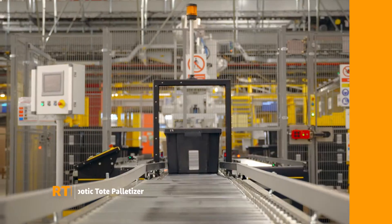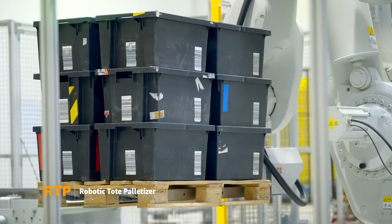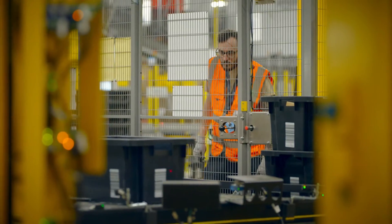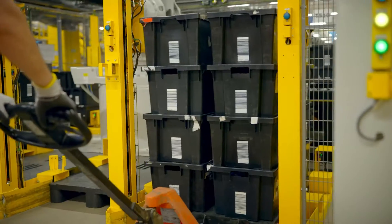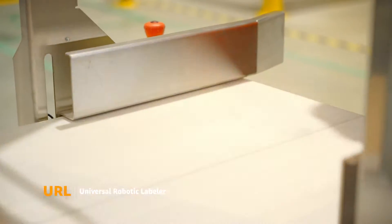The Robotic Tote Palletizer, or RTP, makes single units out of double-stacked pallets. It helps eliminate repetitive lifting, stacking and turning.